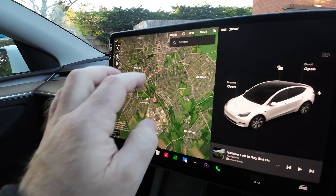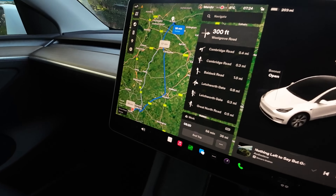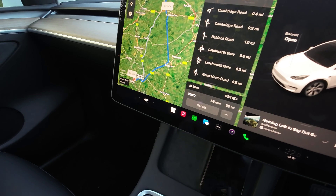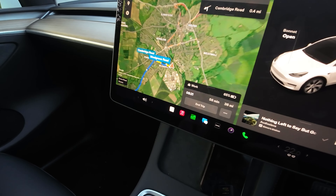Let's check the sat nav to work and see what it predicts. It says we should get there with 65% on the battery. We'll look at the percentage and mileage when we arrive and then summarize roughly how much real-world range the 2023 Model Y rear-wheel drive actually has.